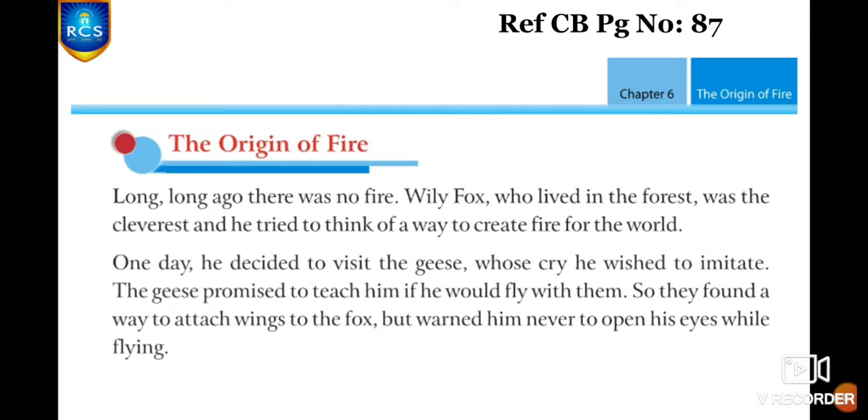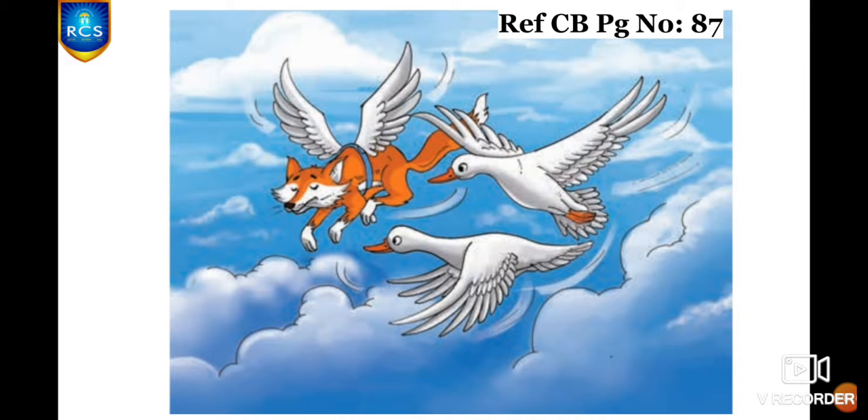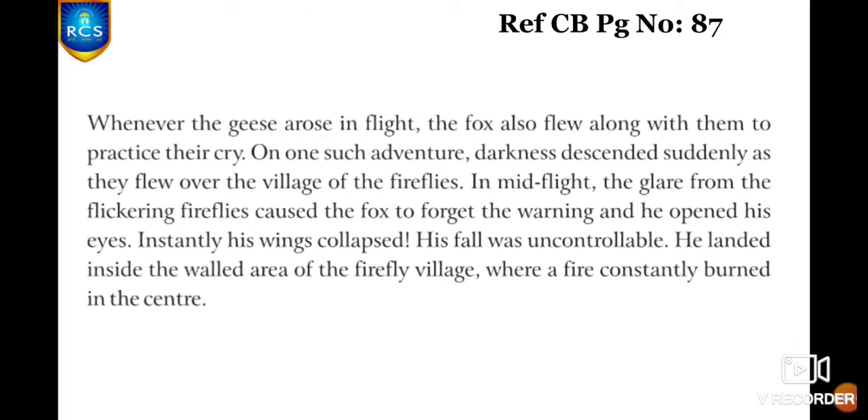They attached wings to the fox and warned him never to open his eyes while flying. In this picture, you can see the geese and Willy Fox flying together. Whenever the geese arose in flight, the fox would join them to practice their cry. On one such adventure, something strange happened — darkness descended suddenly as they flew over the village of the fireflies. The flickering light from that village caused the fox to forget the warning.